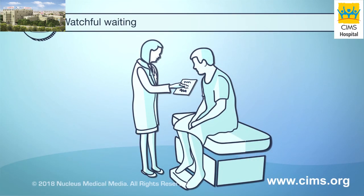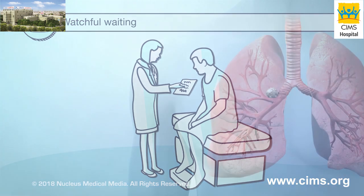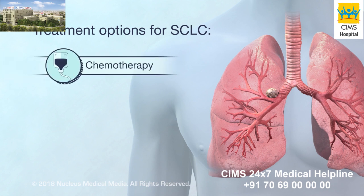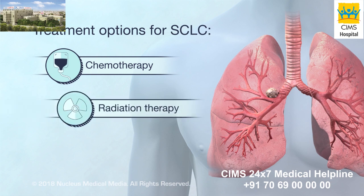Watchful waiting is done in certain cases of non-small cell lung cancer, where your doctor closely monitors your condition until symptoms appear or change. The main treatment options for small cell lung cancer are two of the same ones used to treat non-small cell lung cancer: chemotherapy and radiation therapy.